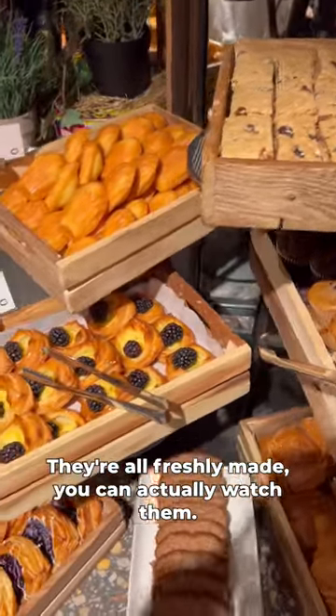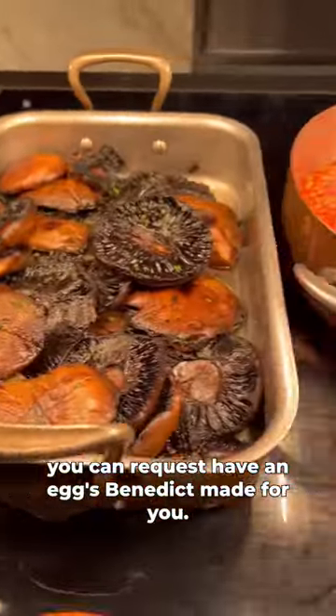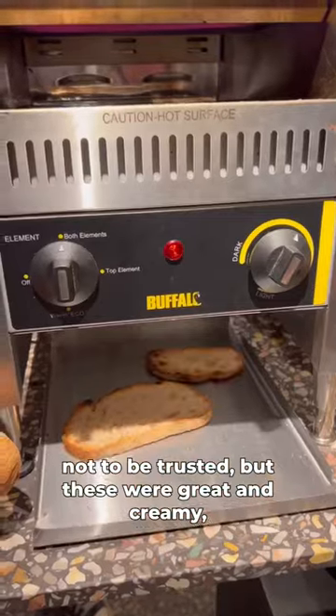They're all freshly made. You can literally watch them make the waffle sticks and the pancakes, and then you can request to have an eggs benedict made for you. Sometimes the eggs at a breakfast buffet are not to be trusted, but these were great and creamy.